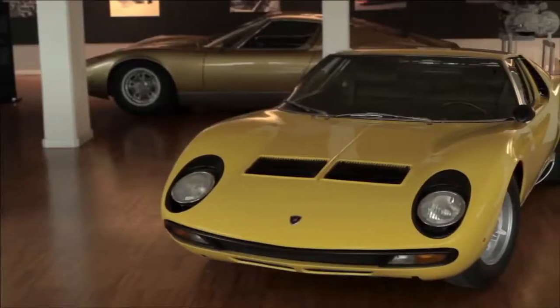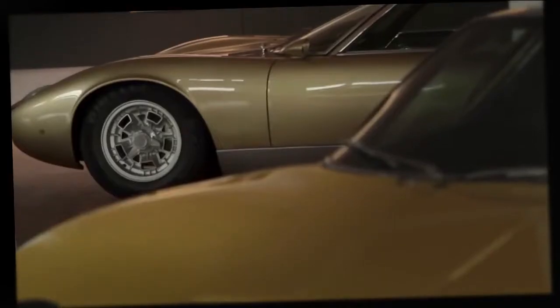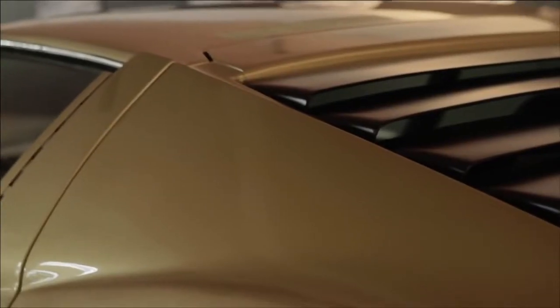Automobili Lamborghini's icon number one: the Miura, an instant classic. I can remember when I was a child in Rome and a Miura passed on the road, the traffic stopped instantly and we all wondered at this beautiful car with these incredible colors.